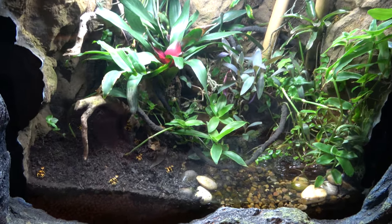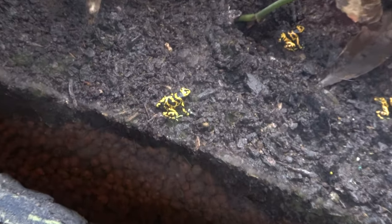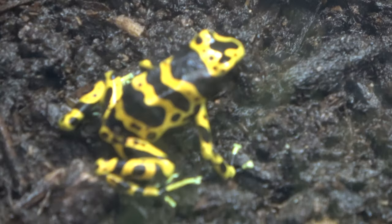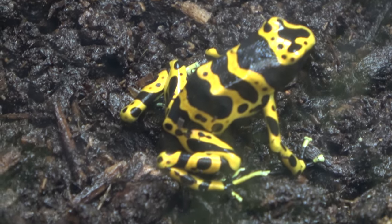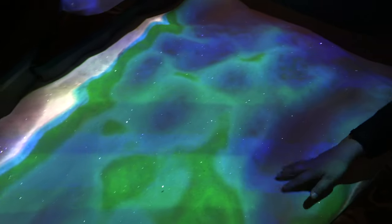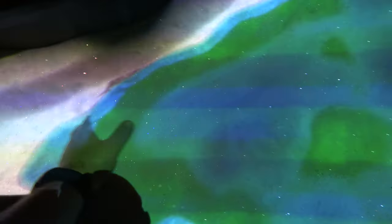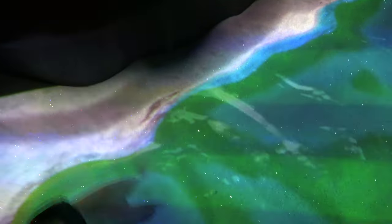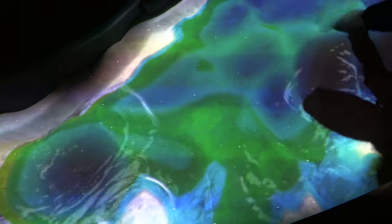There are very small animals over here — these are poison dart frogs. Zooming in to show how cool they are. There's also a really cool interactive exhibit that's like a sand pit where you can form rivers and mountains depending on how you move the sand. It's really kind of neat.